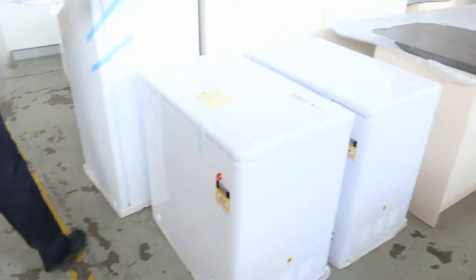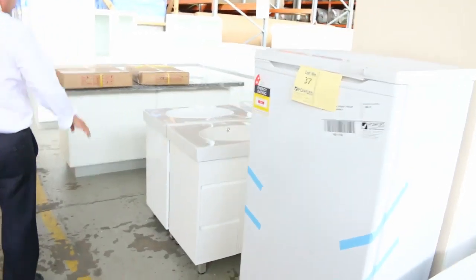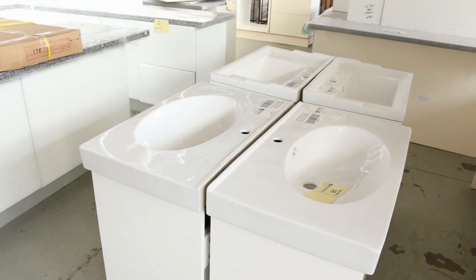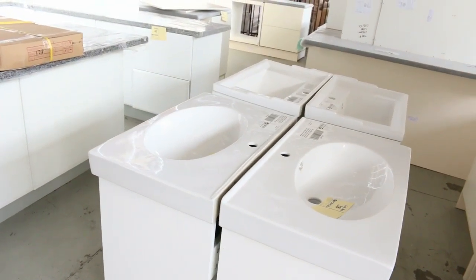Up front here, a couple of different freezers — there's chest freezers and upright freezers, usually about the high $200 mark on those. Also I can see some vanities here. Those vanities I think we're going to be getting going for around about a dollar a shot, so they'll be nice buying for someone.